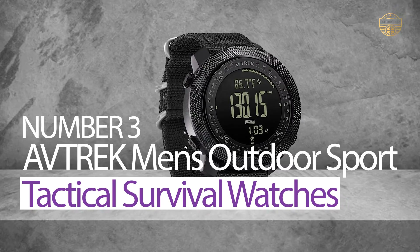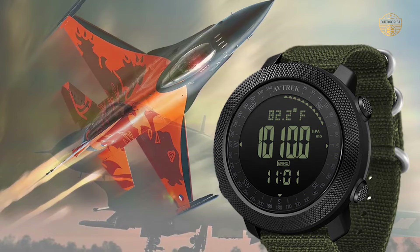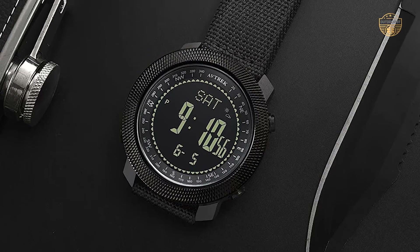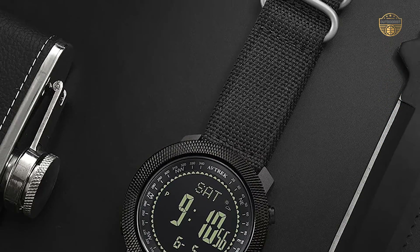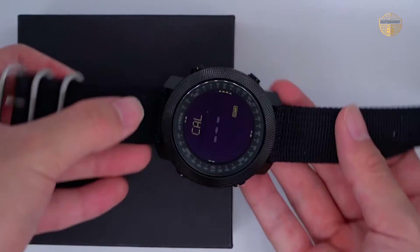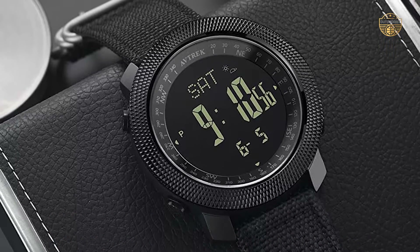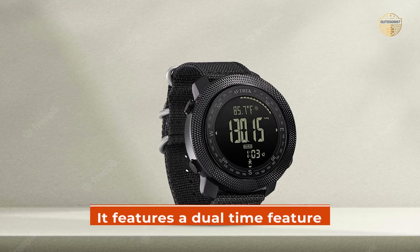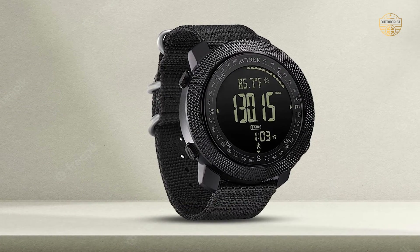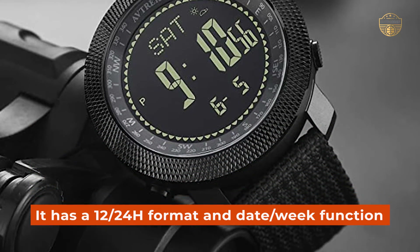Number 3: Avtrak Men's Outdoor Sport Tactical Survival Watch. The watch is equipped with a digital compass, barometer, and altimeter which are all accurate. It can also be used for military tactical training or hiking. The weather forecast symbols indicate the predicted weather conditions so you will always stay updated on the situation. It comes with a 5ATM waterproof rating so you can use it in any environment whether indoors or outdoors. It features a dual-time feature as well as two alarm sets, a 12/24H format, and date/week function.